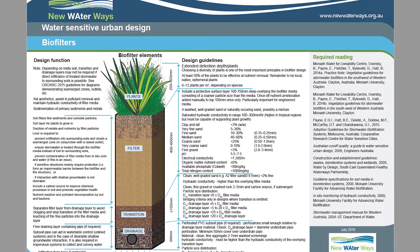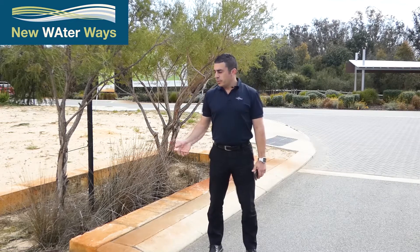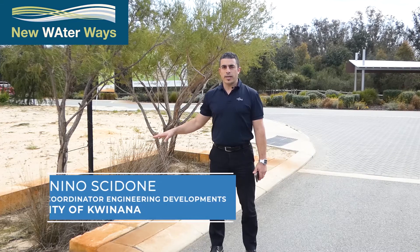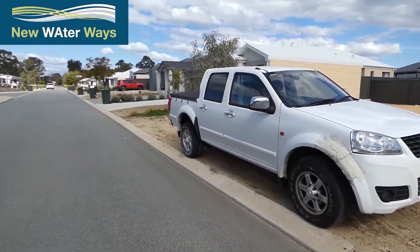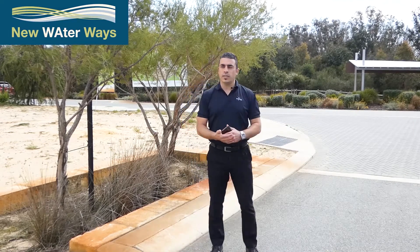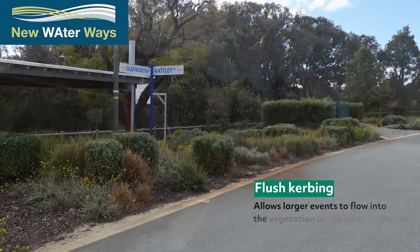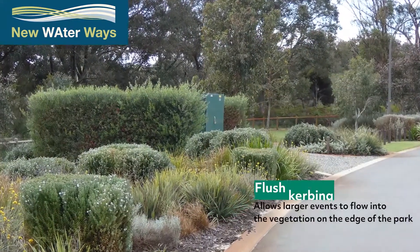The water flows in, captures any gross pollutants, filters through the media, and infiltrates. Once the rain garden has filled up, events greater than what the rain garden is sized for will flow back out into the street through the same entry point and continue further down the street into the larger capacity basins within the POS. The curbing along the POS area is also flush curbing to allow water to sheet straight out into that POS area.